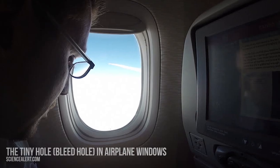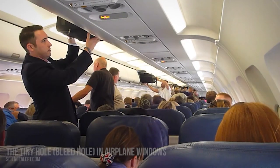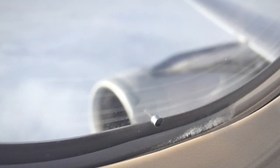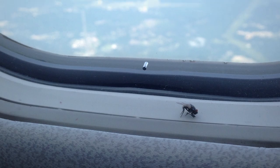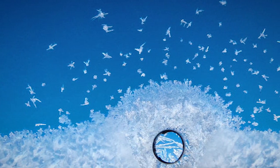Number 15: the tiny hole, or bleed hole, in airplane windows. If you've boarded a plane, I'm sure you've noticed the tiny hole in the window. Apparently, most people don't know its use and just ignore the purpose for its existence. Well, the small hole is there for your safety.